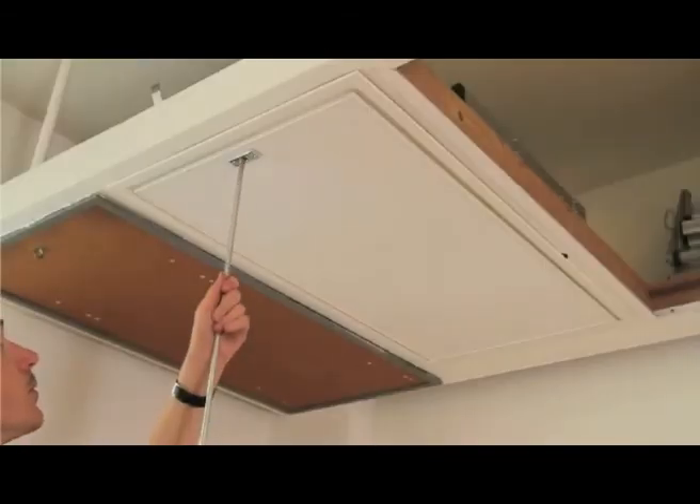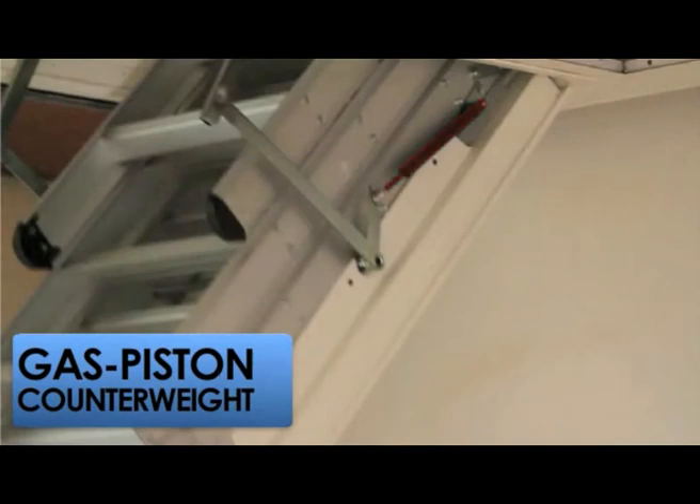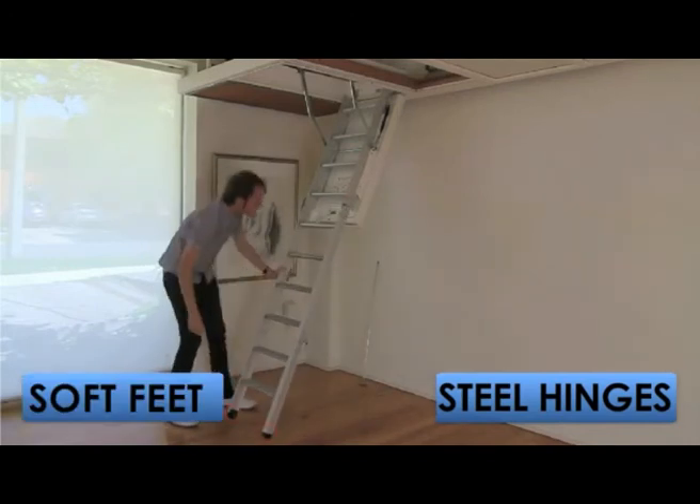Probably the best feature of an Enzi Deluxe Roof Space Ladder is its gas piston counterweight that prevents the ladder from slamming shut or dropping open. Steel hinges and soft feet make your ladder reliable and long lasting.